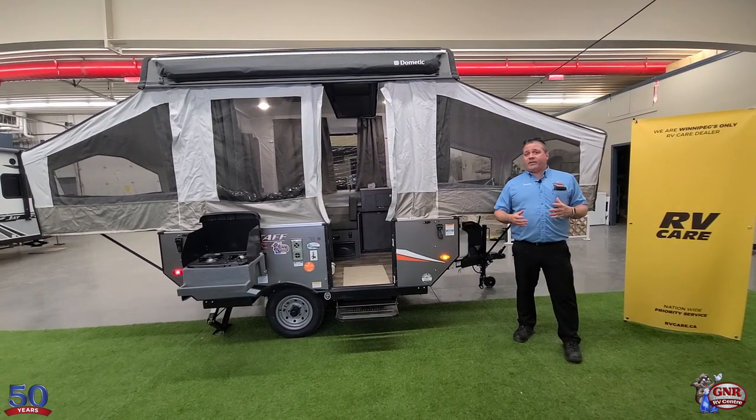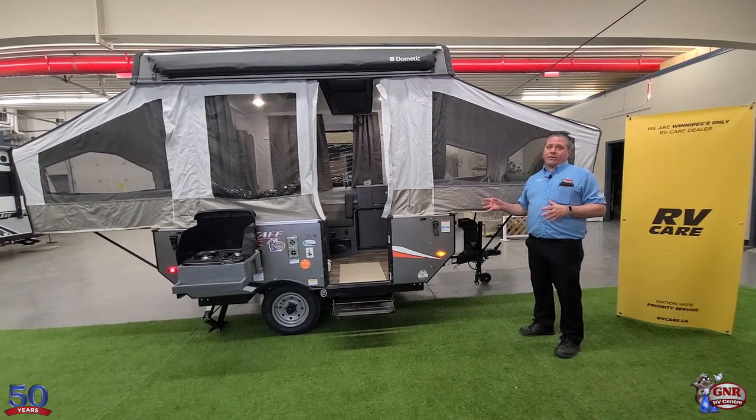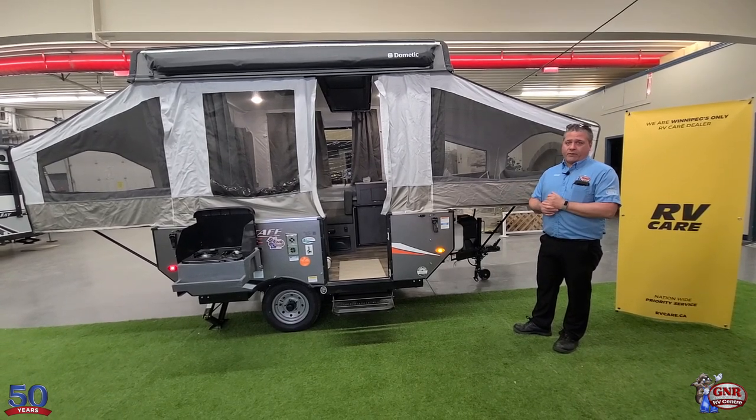For our 50th anniversary, I'm standing right by this Flagstaff LTD Series 176 LTD fold-down, or pop-up trailer if you will.